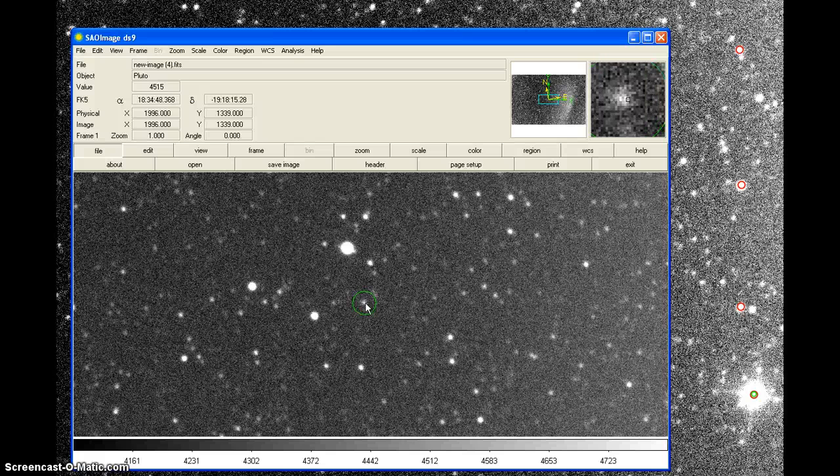I got a bit too much zoom there. I'm going to write these coordinates down — you'll see them up here: 18 hours 34 minutes 48.253 seconds, negative 19 degrees 18 minutes 14.99 seconds.